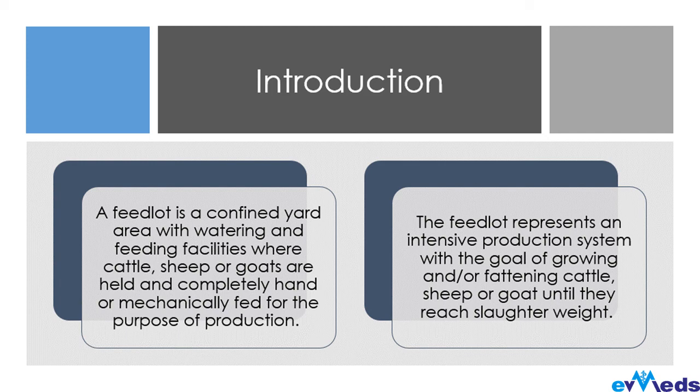If animals are kept in confined quarters rather than being allowed to range freely over grassland, they tend to gain weight more quickly and more efficiently. When you're going into feedlots, this is what you have at the back of your mind — they are going solely for the purpose of production. Feedlots represent an intensive production system with the goal of growing and fattening cattle, sheep, or goats until they reach slaughter weight.